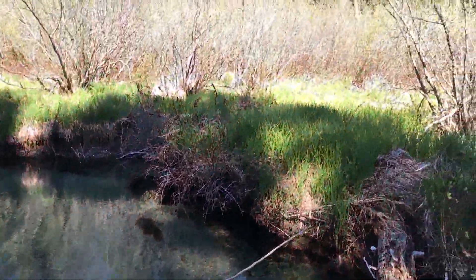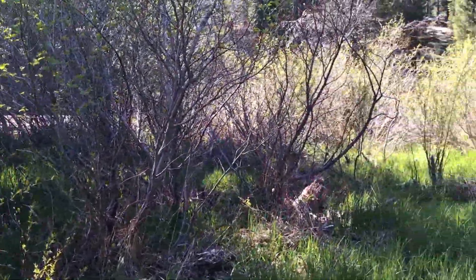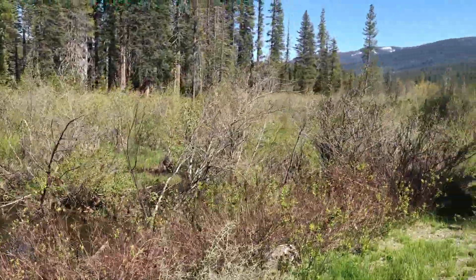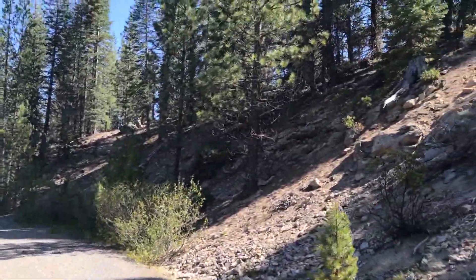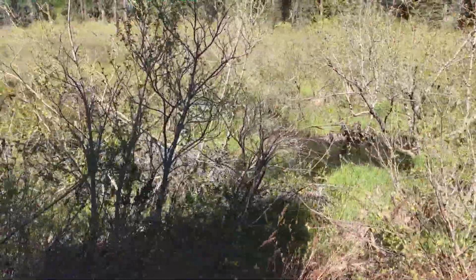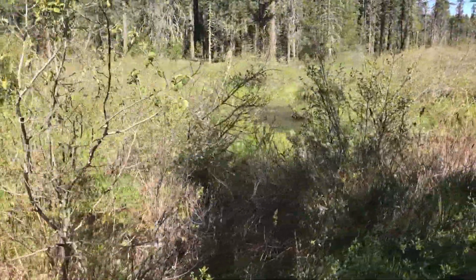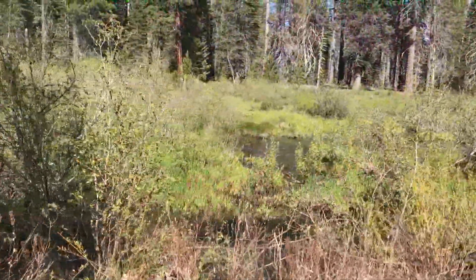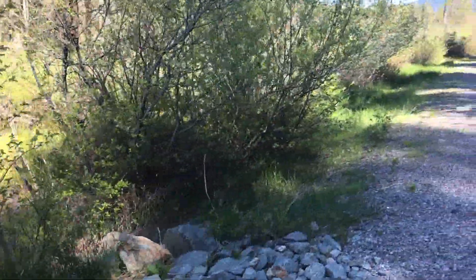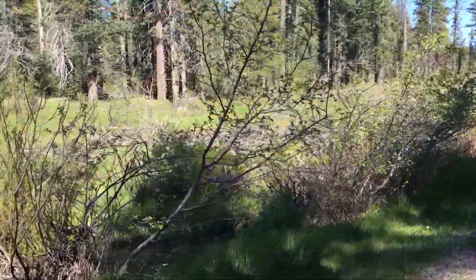I wonder if this splits off and there are like a couple more fingers of this creek over there. I'm going to have to check it out. I think this little creek splits into a bunch of different little fingers and then comes back together. It goes under the highway — we're still about a mile, maybe not even a mile, from the highway. It kind of does come back together right through here.